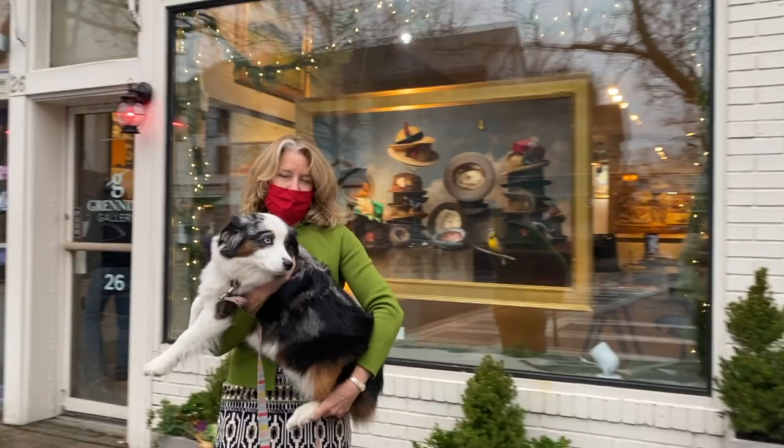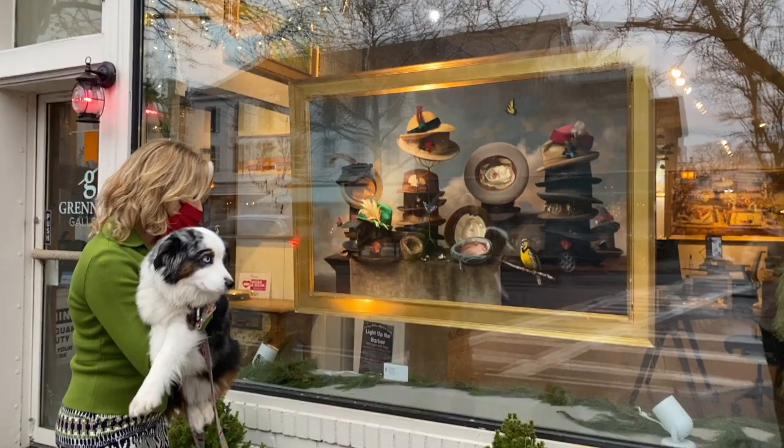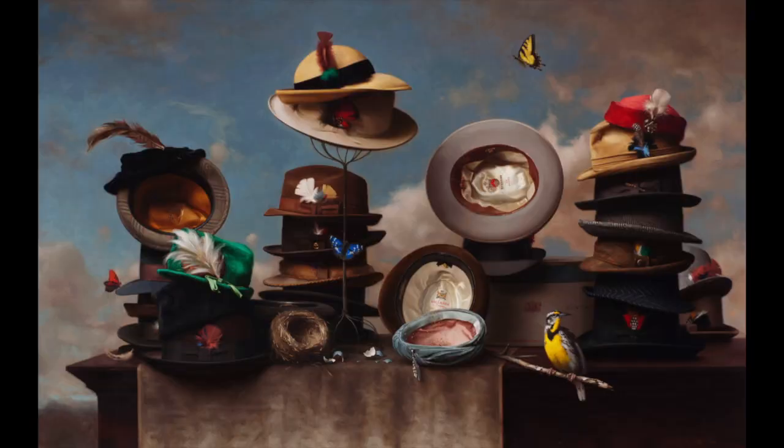Hello everybody. Happy Christmas. Today we're going to do a little recording, a little walkthrough on the gallery to highlight the gem show. We're standing out in the rain in Sag Harbor because we need you to see the Stephen Levine painting.